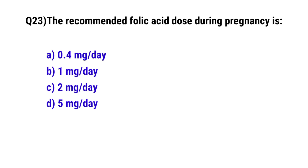Question No. 23: The recommended folic acid dose during pregnancy is? The correct option is A: 0.4 mg per day.